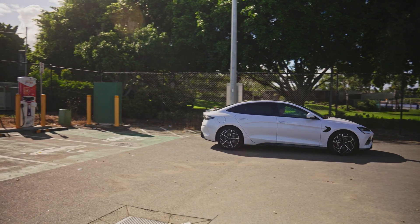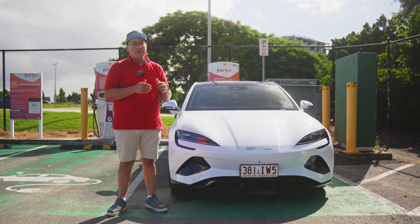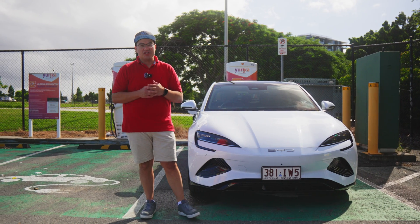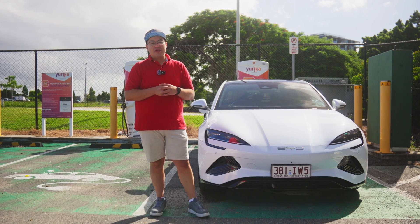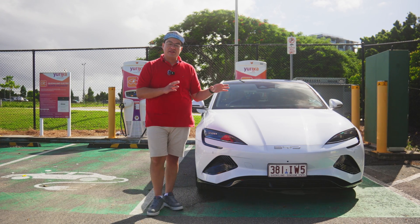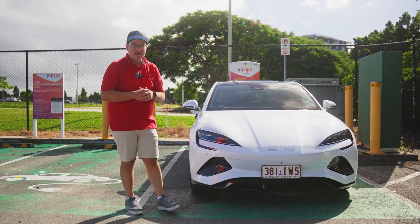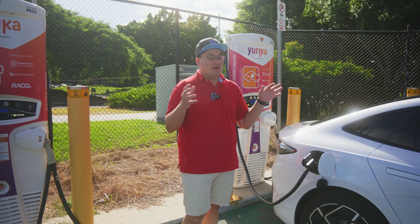Tell us in the comments what you prefer to charge your electric car to when you're publicly charging. Now if you're charging at home it's a little bit different — when I go home I pull up in the garage and just plug it in, and it's charged overnight, back to 100% by morning. The difference is when you're at one of these public chargers, like the one we're at here in Hamilton in Brisbane, they can take a little bit of time.